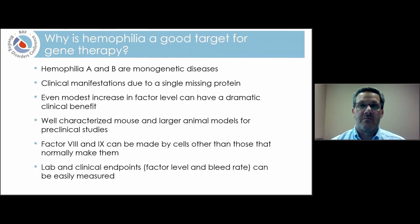Another important point is that factor VIII and factor IX can be made by cells other than those that normally make them. That's an important concept — the corrected gene can be inserted into a cell type that doesn't normally produce that protein. Lastly, the goal of gene therapy is to replace the missing protein, and with hemophilia we have a very simple and widely available way to assess that — measuring a factor level and observing how much patients bleed. These widely available and easy-to-measure outcomes make gene therapy a good fit for hemophilia.